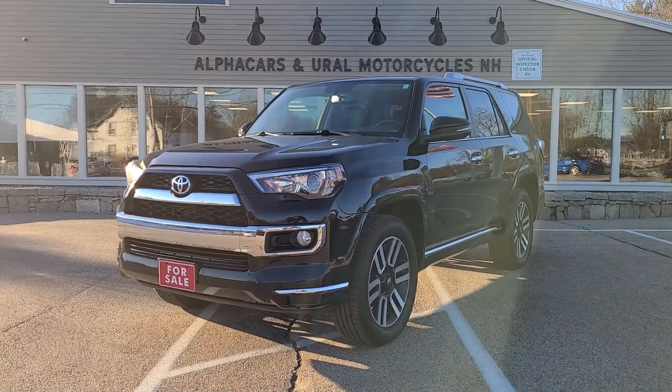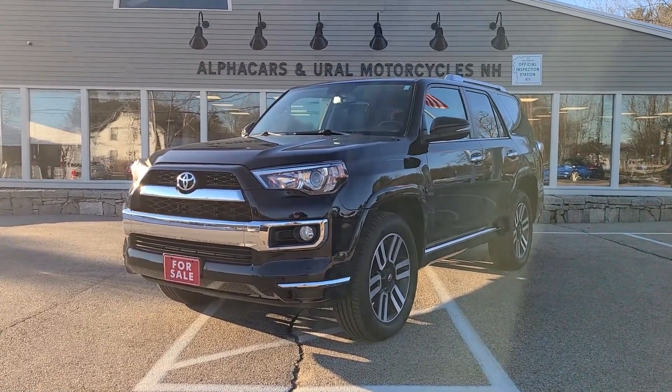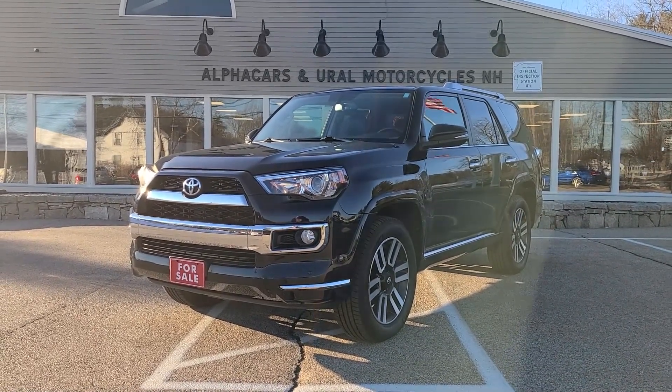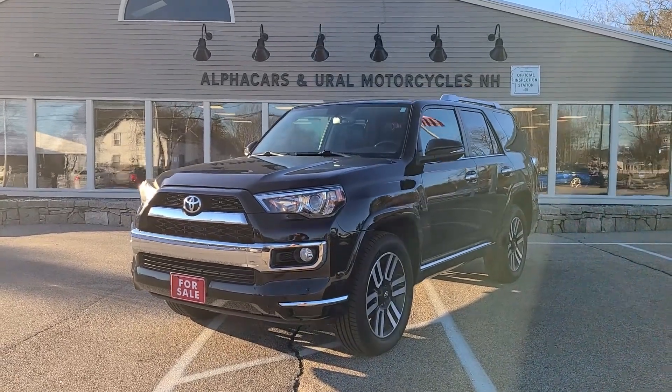If you have any further questions related to this 2018 4Runner Limited, please reference the listing at Alphacars.com, where you will find all of the relevant contact information. Thank you so much for your time, have a wonderful day, and we hope to hear from you soon. Thank you from Alphacars.